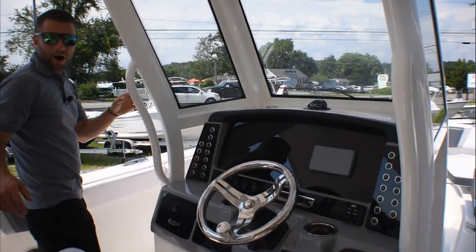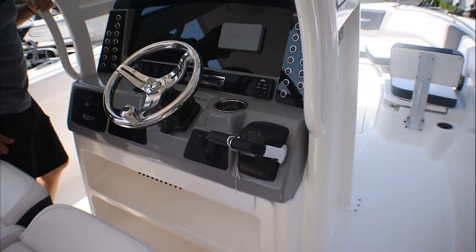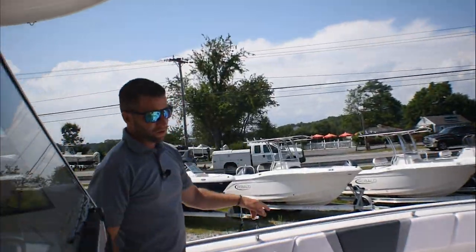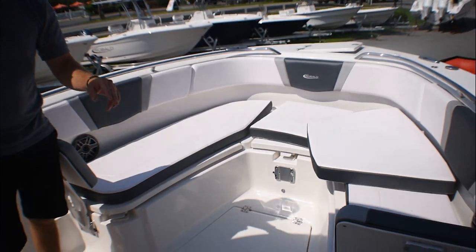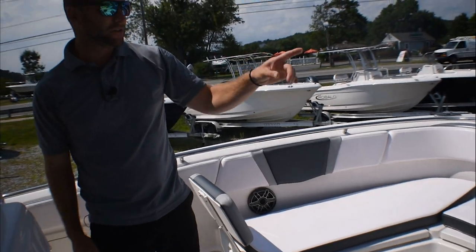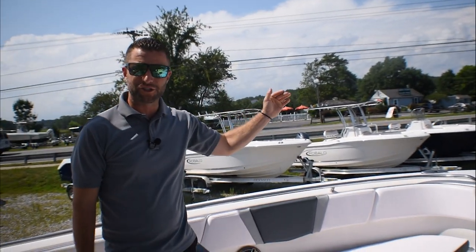These are the fly-by-wire digital 200 motors that we've powered it with. Moving forward, you have wrap-around forward seating, cupholders, and backrests. You have a through-stem windlass, and this boat is optioned out with a forward sunshade.